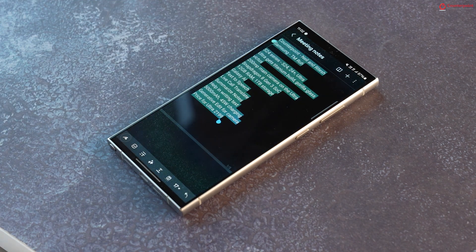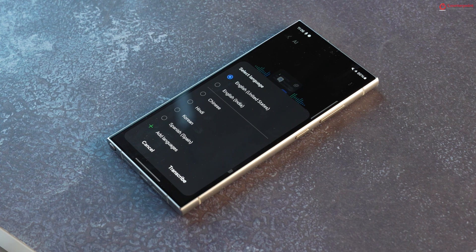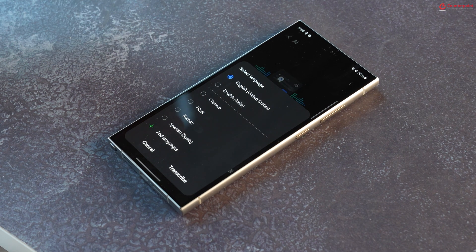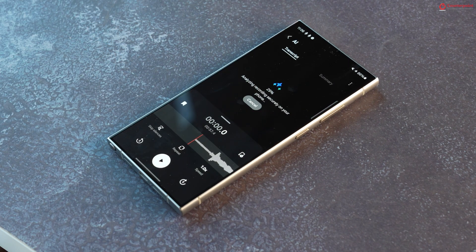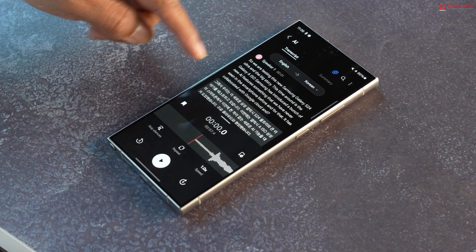In the Samsung Notes app, tap the star icon to get a summary in bullets and headers format. In the Voice Recorder app, the AI can transcribe voice to text, summarize it, and also translate it into a different language. Note that AI Summarization is a hybrid AI feature which needs an internet connection, but voice-to-text transcription and language translation can be done offline as they are on-device features.